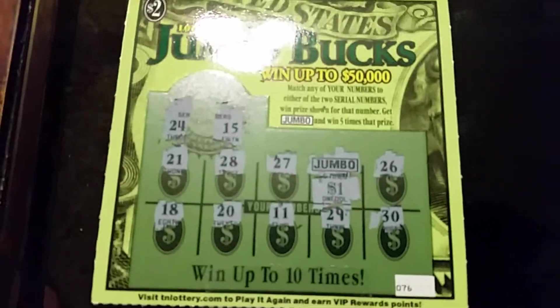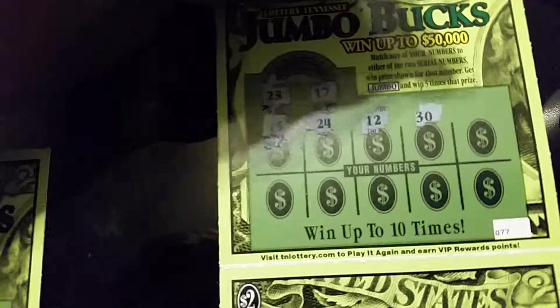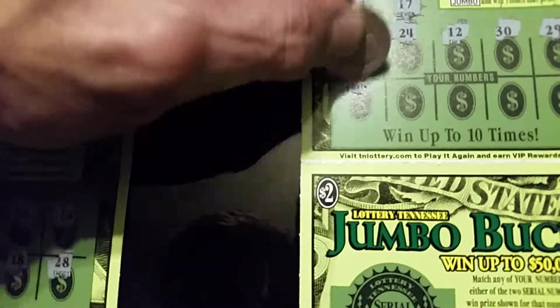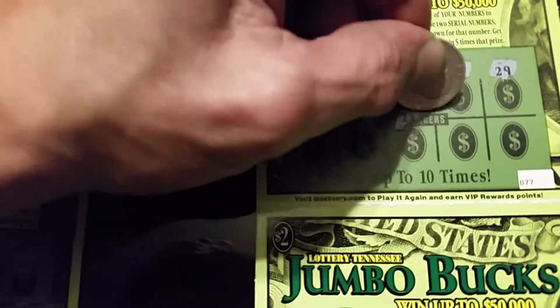Third ticket, winning numbers are 23 and 17. Got a 15, 24, a 12, a 30, 29, 16. 23 — got a match! Just had one match, it's a free ticket.